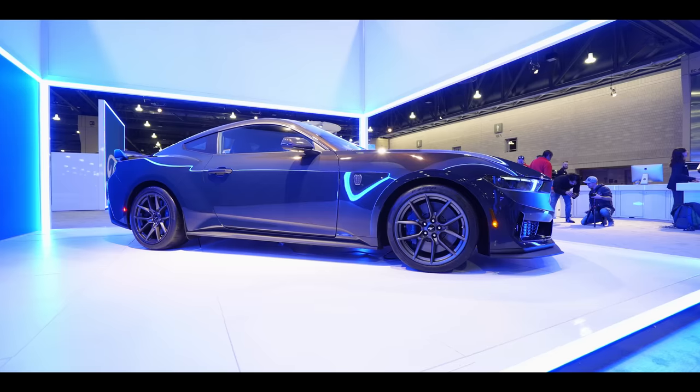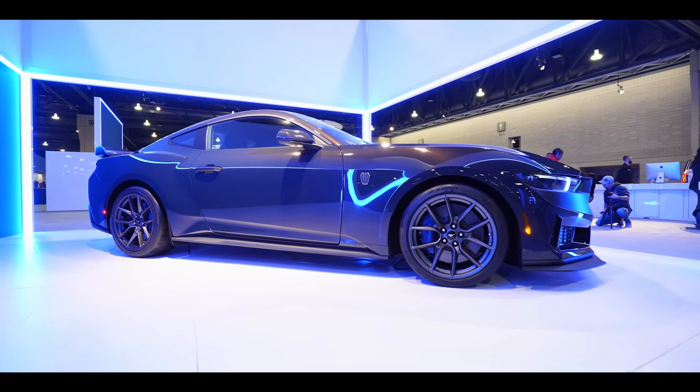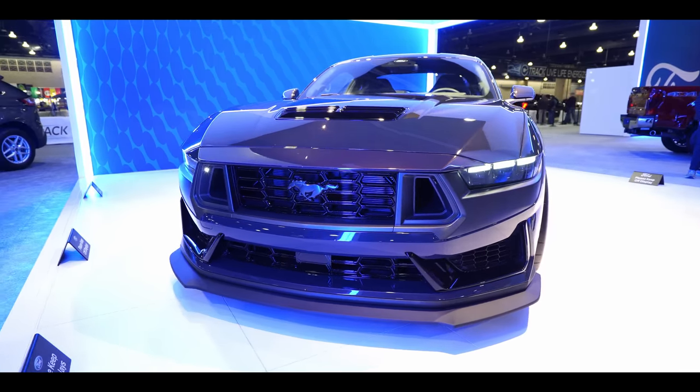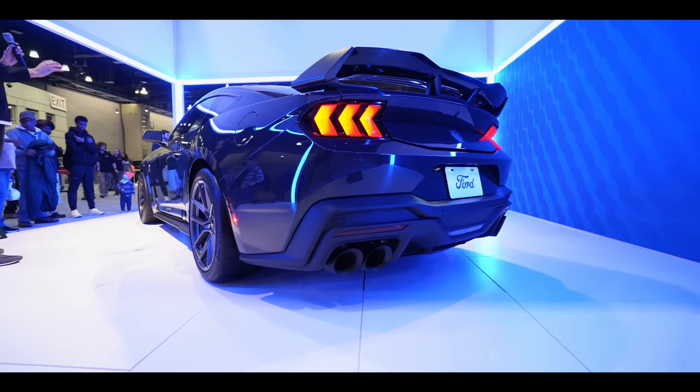Does this car live up to the legacy of the Mustang? In my opinion, I think it does. It's rear-wheel drive, it's V8, and a manual transmission is available — a lot of manufacturers have gone away from that. Ford is not only giving it to us, they're supporting it and celebrating it, which is great. I think the Dark Horse is going to be a great car, it's going to live up to the legacy, and I can't wait to drive one.